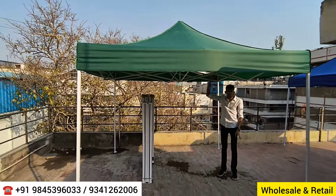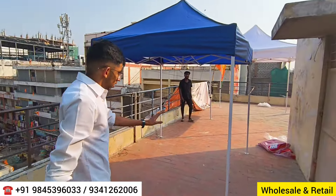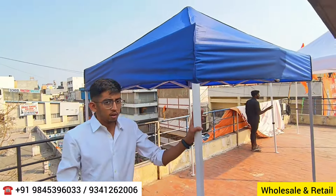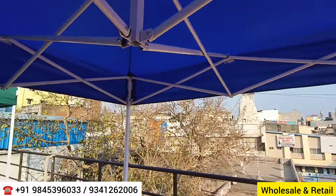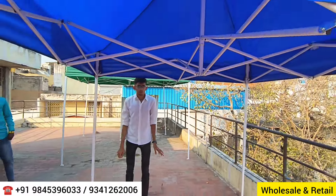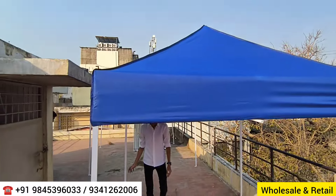The starting price for the gazebo tents is five thousand three hundred rupees and goes up to eleven to twelve thousand depending on quality. Prices are subject to change. The smaller 2-meter by 2-meter model starts at four thousand one hundred rupees — these are present prices.